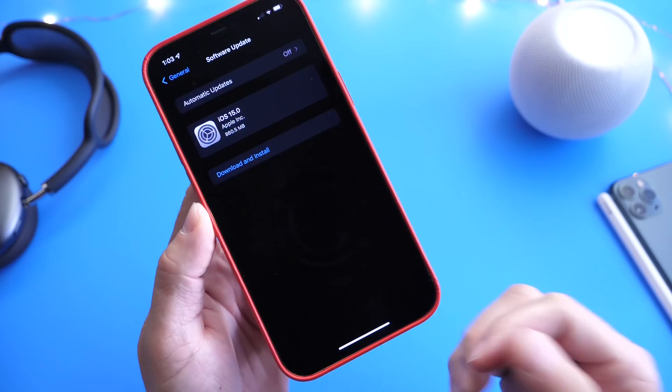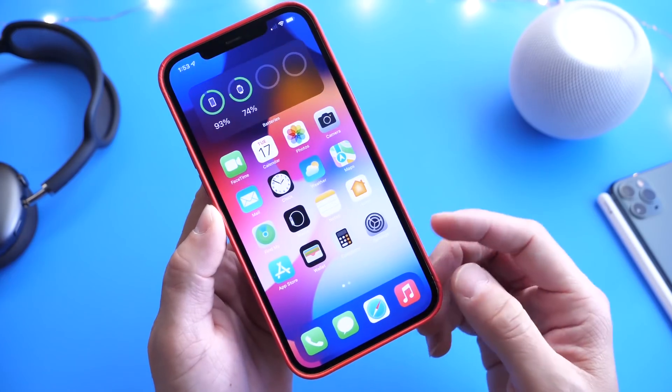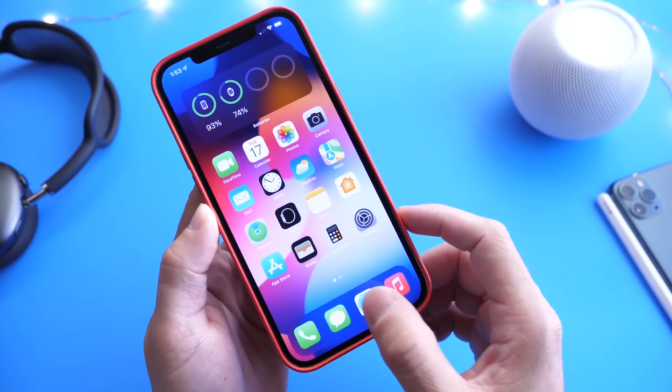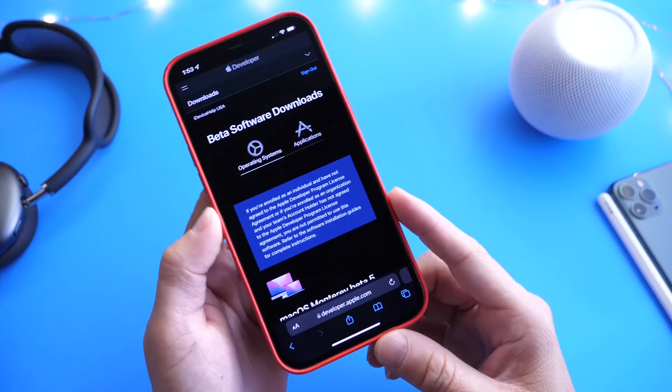As we talked about yesterday, the weekly release schedule has now started. This means that iOS 15 is near its final release. We'll talk about the details in just a few seconds and of course cover some of the latest new features and improvements within the latest beta.